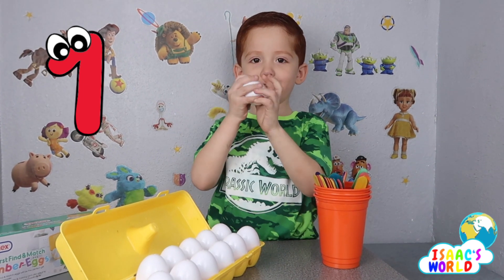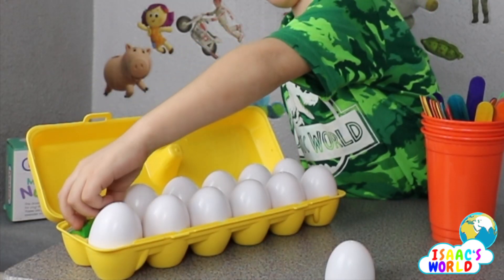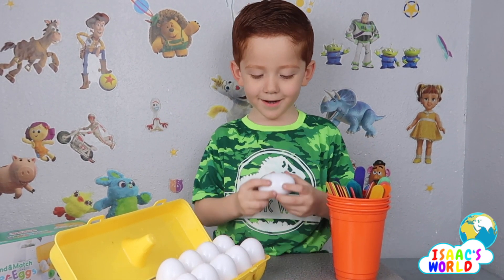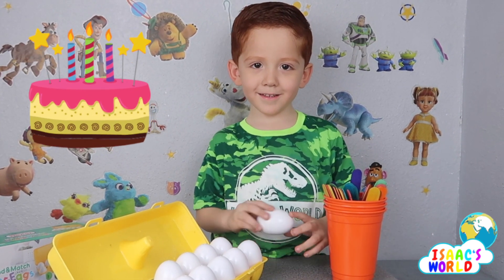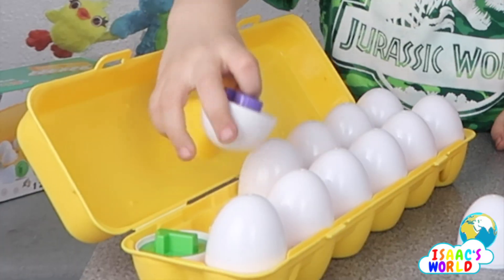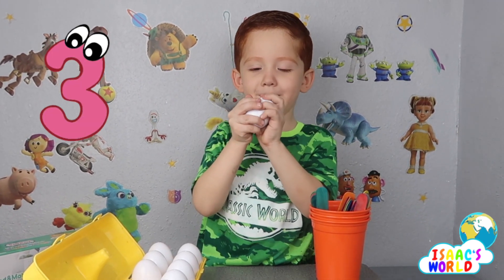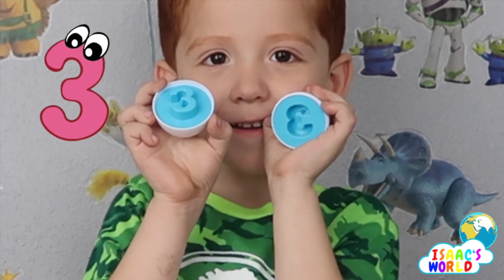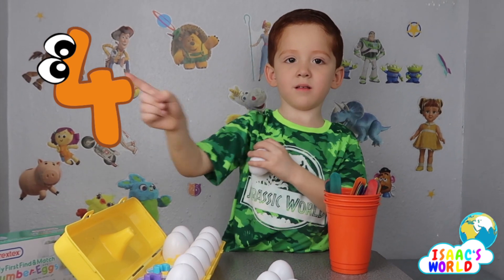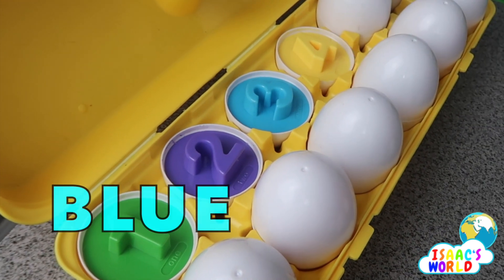Number one, number one — one. Are you cooking? Yeah, I'm cooking a cake! A cake. Two, two, number two. Three, three, nine. Four — that's how you do a four. Green, purple, blue, and yellow.